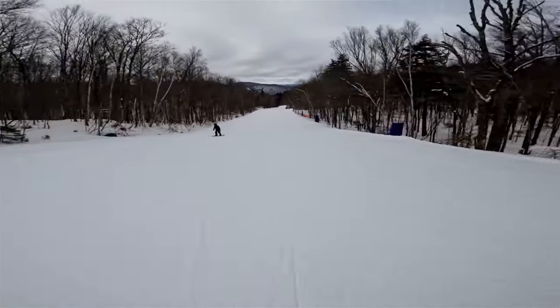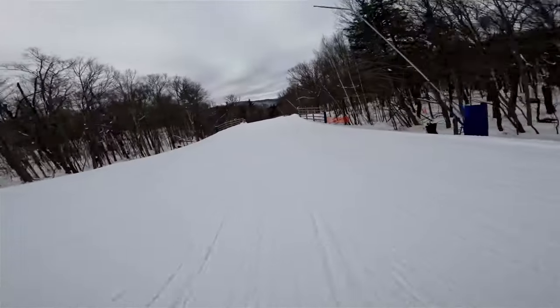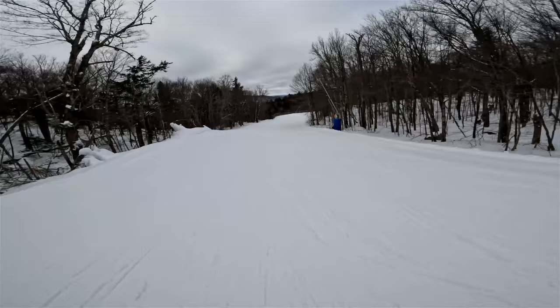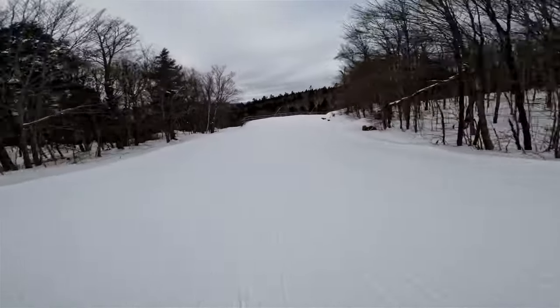It's mellowed out through here again. Even the black runs here tend to bench out a lot like this, so it's difficult for snowboarders to keep their speed.